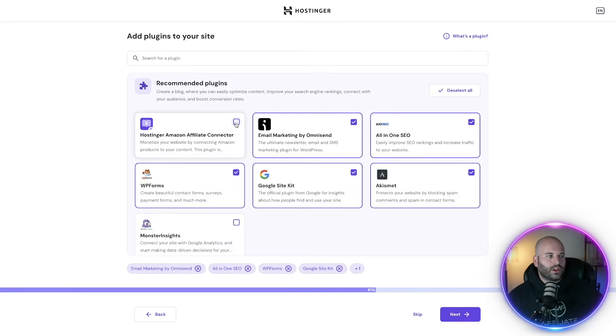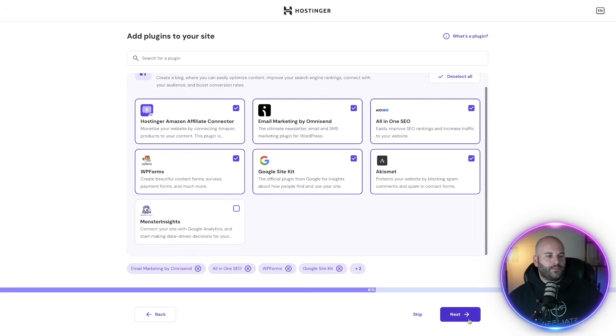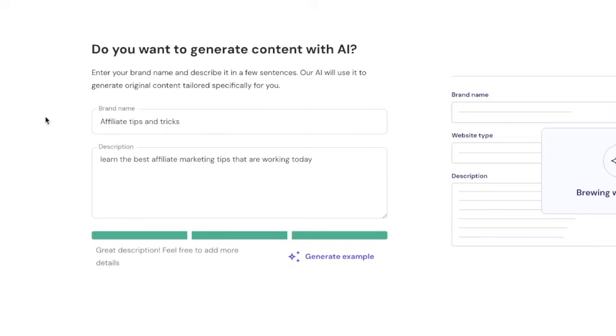I do recommend installing the Hostinger Amazon affiliate connector. This is available to you if you choose the business plan. You will need, I think, three sales in the first 180 days for this to work because you need to connect your API, but we'll worry about that down the road. Click on next, then you're going to want to choose a brand name right here.